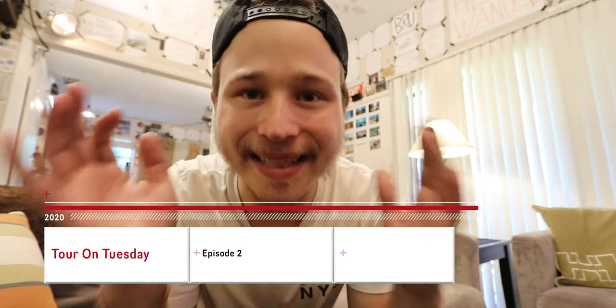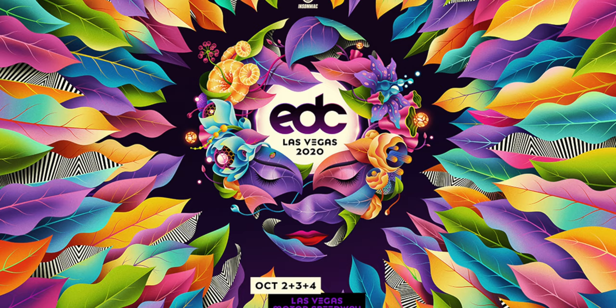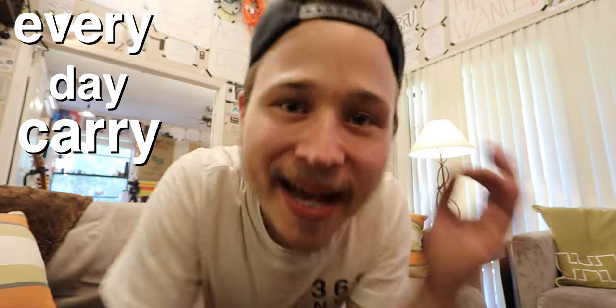Hey guys, welcome to this episode of Tour on Tuesday. This episode, I'm talking about my EDC. That's not the Electric Daisy Carnival, the music festival — that is Every Day Carry: what I carry in my pockets every single day. I carry the tools that I need to do my job on me every day, and I'm adding one today to help me do my job just that much better.